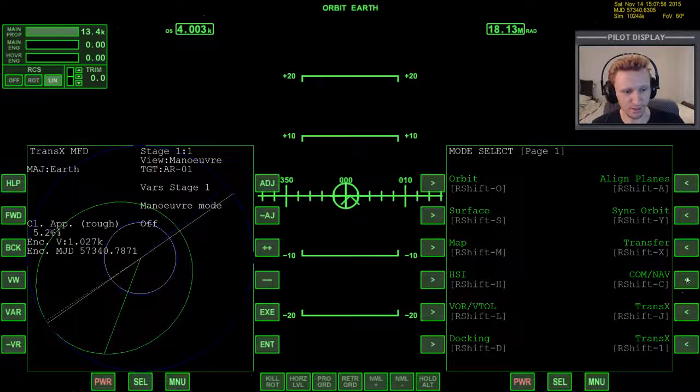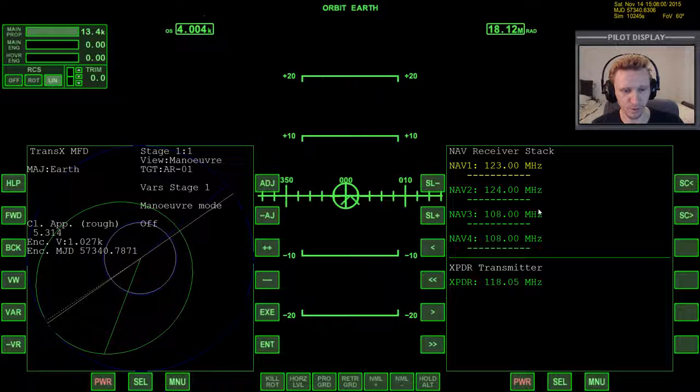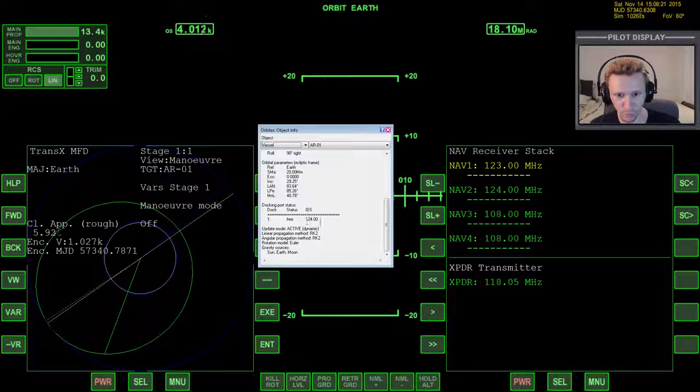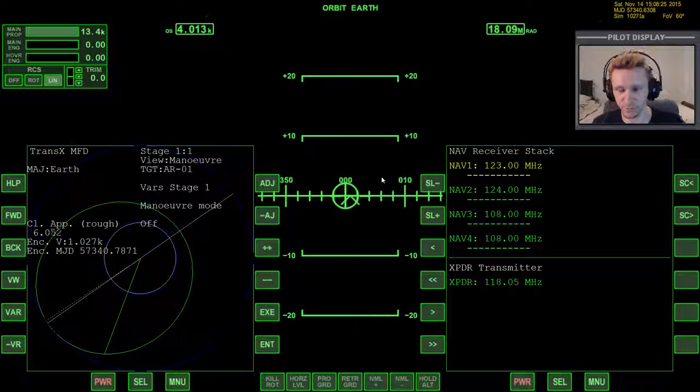At the end of the last video, we set up our communication equipment so that we would have the frequency for the long-range part of the Aero Freighter and then the docking port at 124. Let me just double-check that - vessel AR01: 123 even for the transponder and 124 even for the port. Just wanted to make sure I had that right.